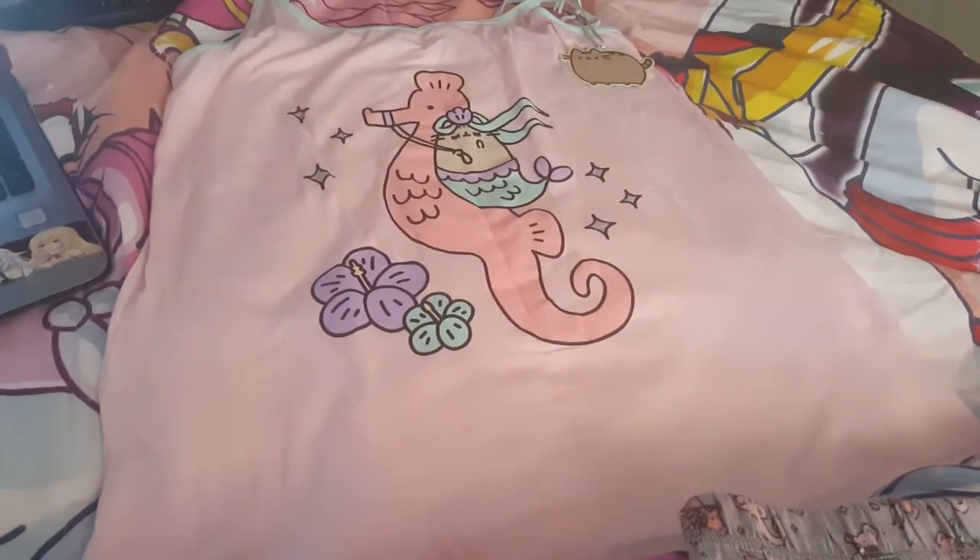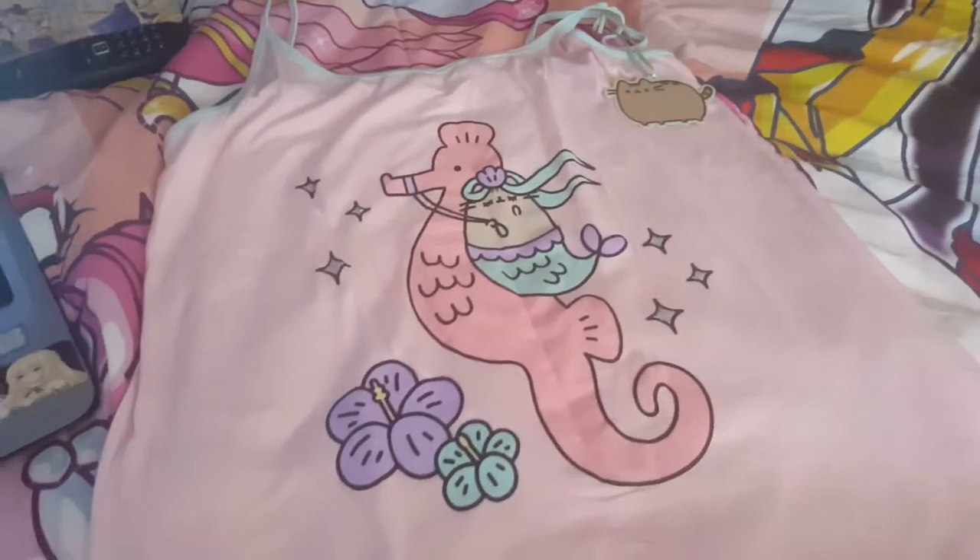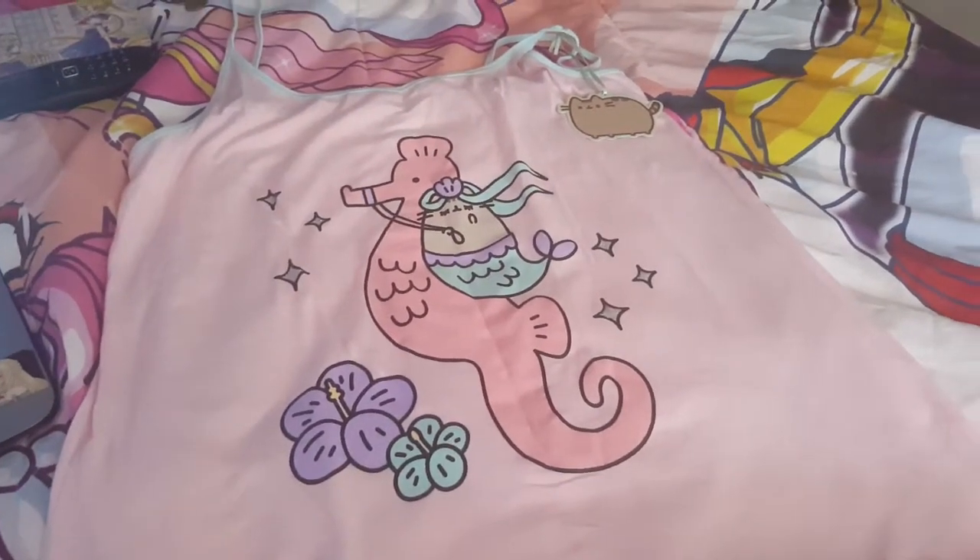Hi everyone, Vanessa here. And my husband's there. And today I'm going to show you my Pusheen pajamas.